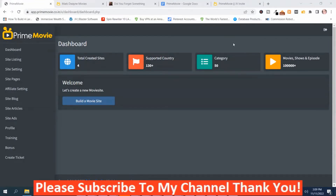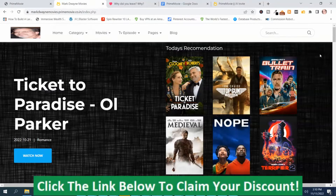We're in the members area and on the dashboard, and I'm going to give you a review and overview of Prime Movie. I want to show you the type of sites that Prime Movie creates. This is a site that I created with Prime Movie, and it creates these sites very, very quickly.